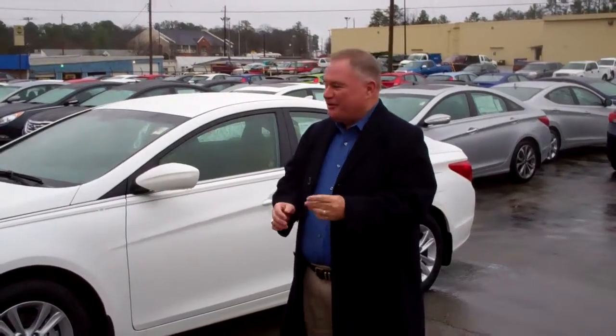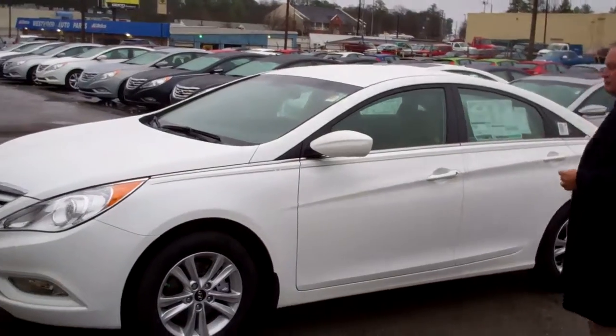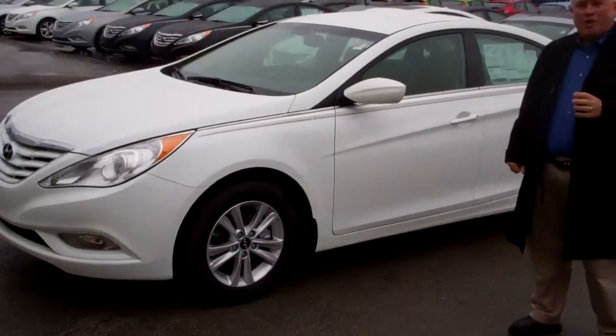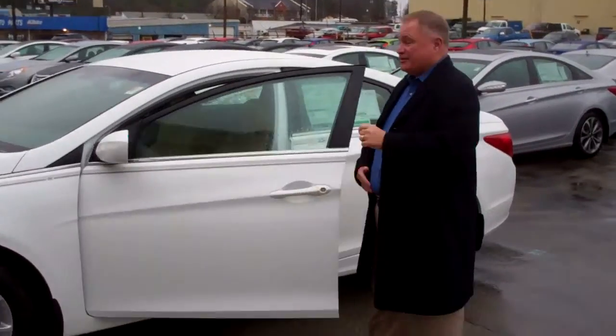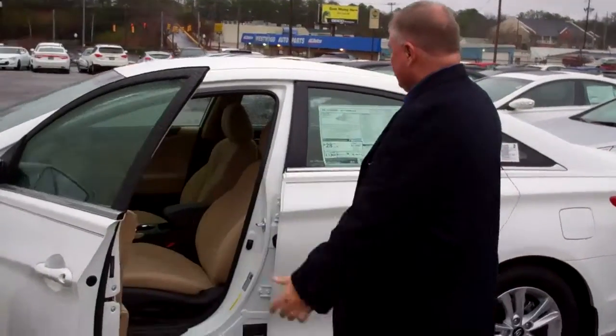What a great day. This is a beautiful day here at Tamron Hyundai, and this is the 2013 Sonata that you inquired about. The reason I say that is because it has that camel interior on the inside. You see that beautiful cashmere cloth.